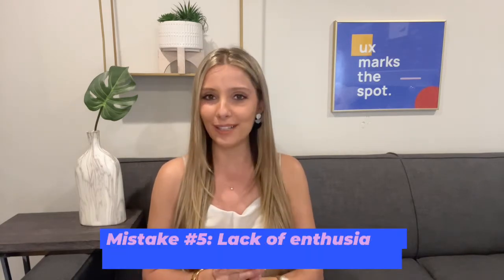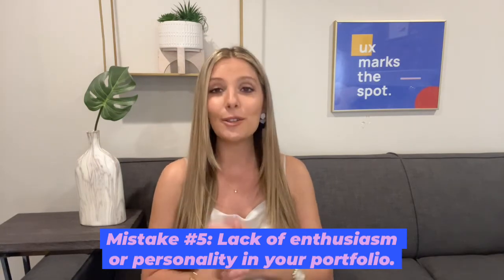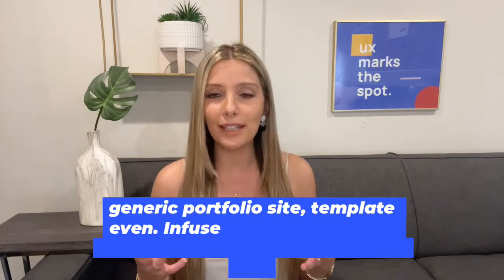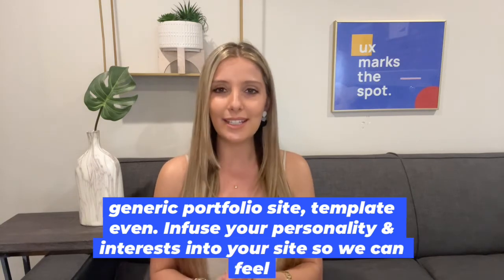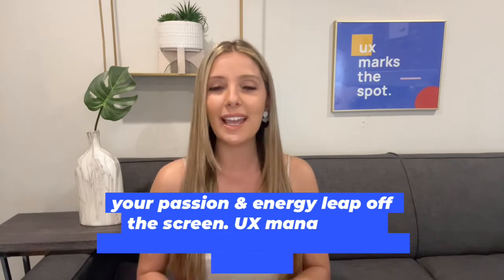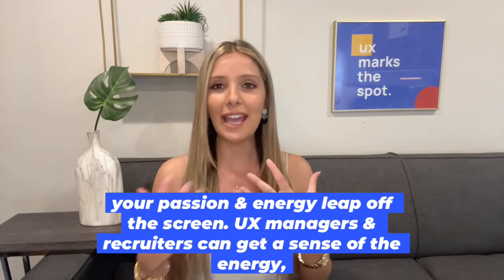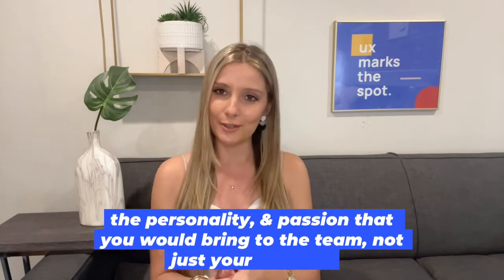Number five, last but not least: lack of enthusiasm or personality in your portfolio. You want to show your personality — don't make us feel like we're reading a generic portfolio site or template. Infuse your personality and interests into your site so we can feel your passion and energy leap off the screen, and UX managers and recruiters can get a sense of the energy, personality, and passion that you would bring to the team, not just your skill set.